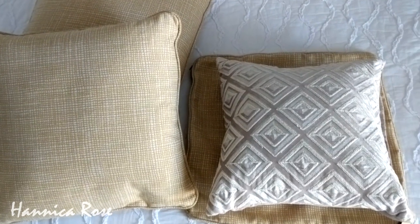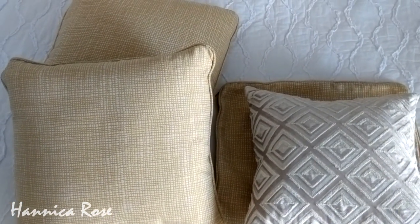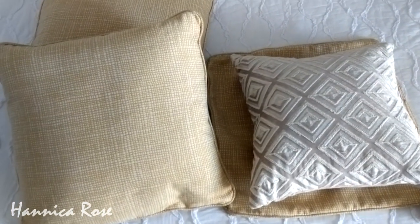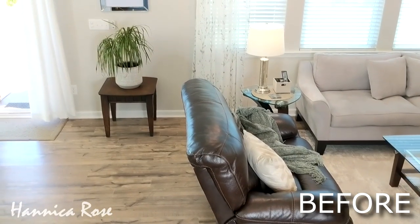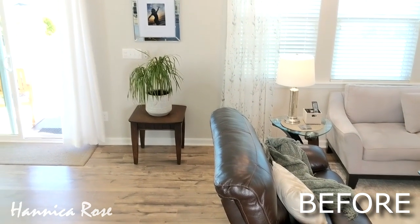I had these pillows that I wasn't using anymore and I really didn't like the covers on them, so I thought I would make them over using the new covers. Now I'm going to show you where I plan to use these in my home. We are here in my living room and this is what the area I'm going to rearrange looked like before.